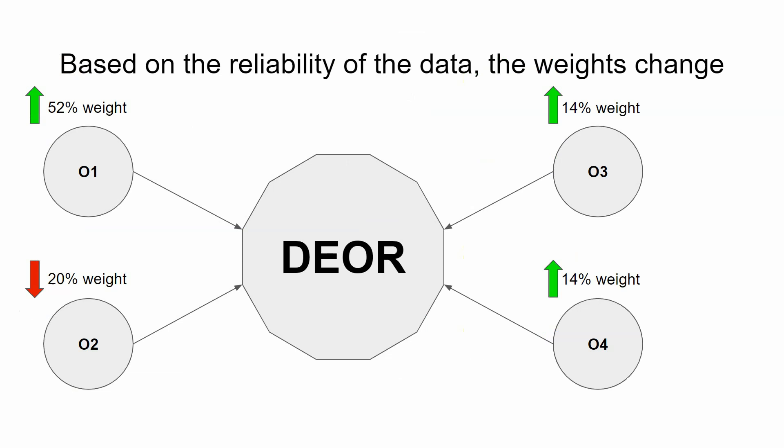Based on the reliability of the data, the weights will change, and more weight is given to oracles that provide the correct answer. This is constantly shifting as a result of the vote, creating a really resilient extra layer of security for results from an oracle.